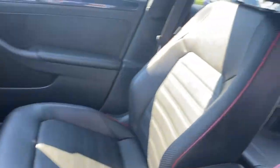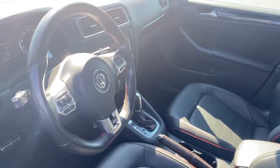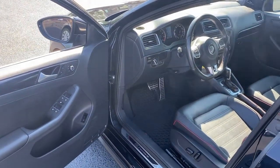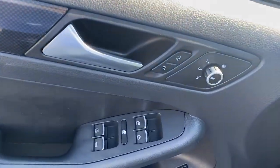The following are some of this vehicle's highlighted options: keyless entry, heated mirrors, power passenger seat, satellite radio, fog lamps, steering wheel audio controls, power driver seat, Bluetooth connection, aluminum wheels, leather steering wheel.